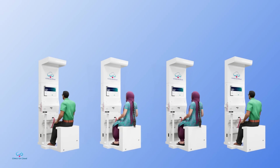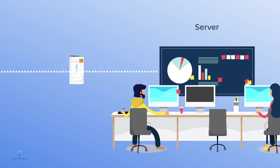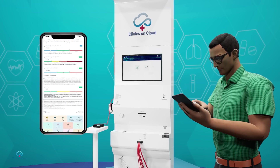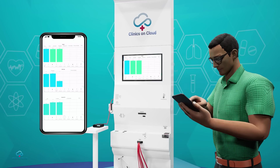Upon completion of all tests, every patient's report goes to the cloud and becomes available for stakeholders for impact analysis. Patients can also easily access all past reports and medical history through a user-friendly mobile app and understand the same with detailed graphical analysis.